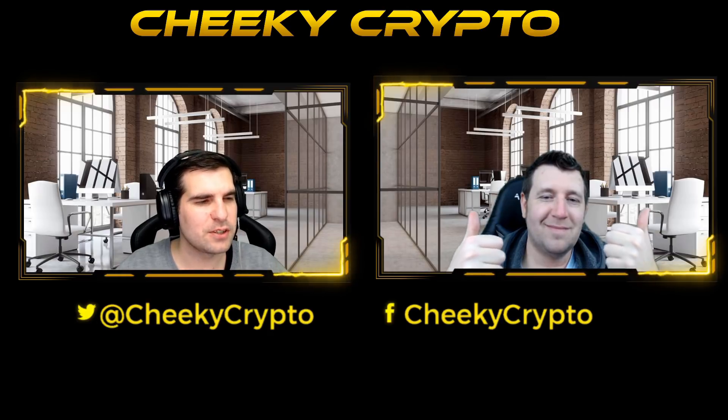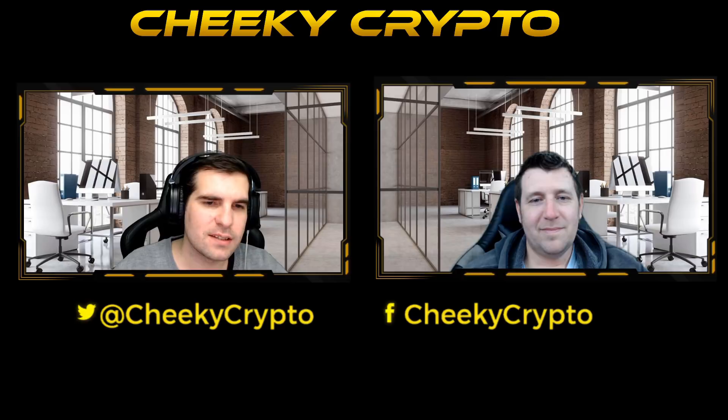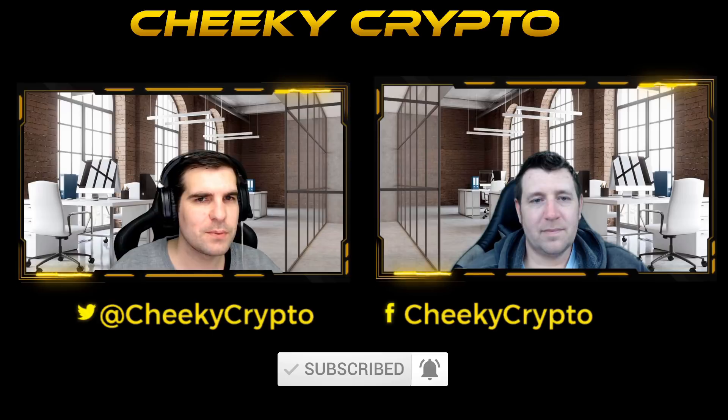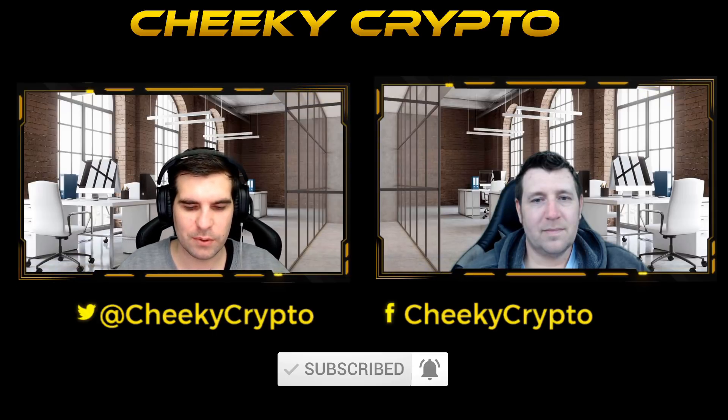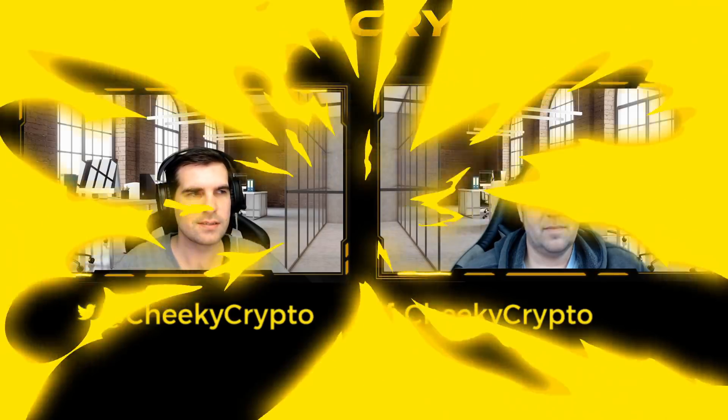If you find it useful, informative, or just a dash entertaining, go ahead and smash that like button because Chris really does appreciate it. If you're new to the channel and not yet subscribed, do go ahead and subscribe — by subscribing you will be kept up to date with all the videos and live streams we do here at Cheeky Crypto. With all that said and done, let's take a look at the VeChain chart.